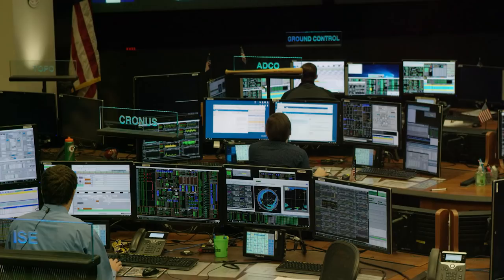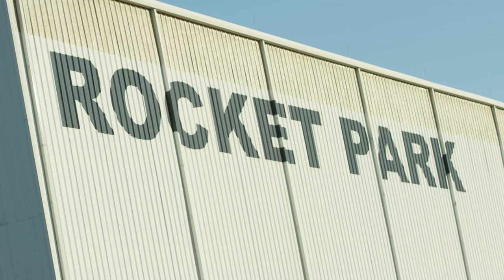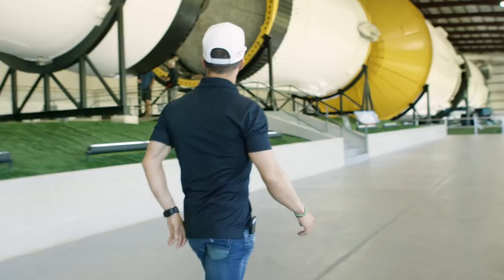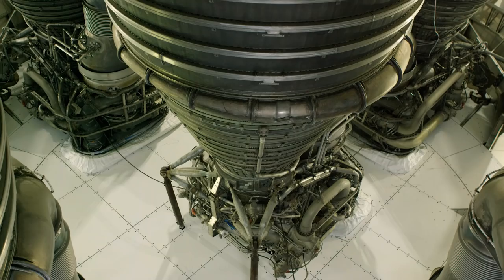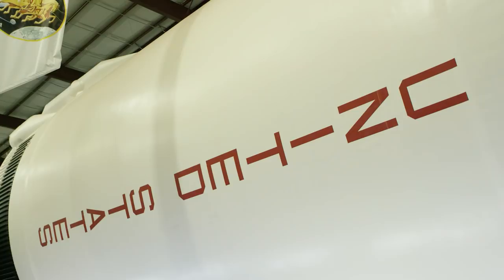When we wrap up here in Building 9, we'll be traveling out to Rocket Park, where one of the remaining Apollo Saturn V rockets is housed. It's inside a building and has been restored. It is one of the few rockets left from the original Apollo program. It was never launched because Apollo stopped launching after Apollo 17, so we have an actual flight unit ready for them to tour.